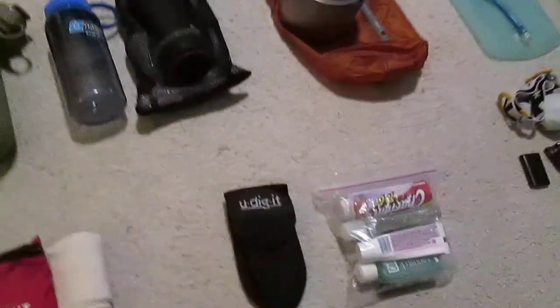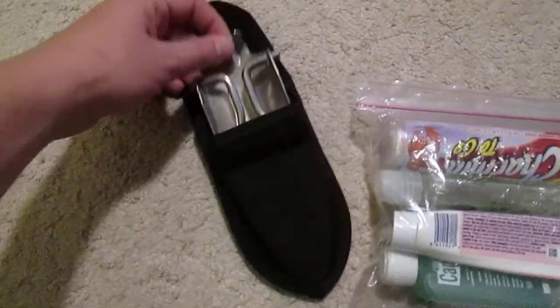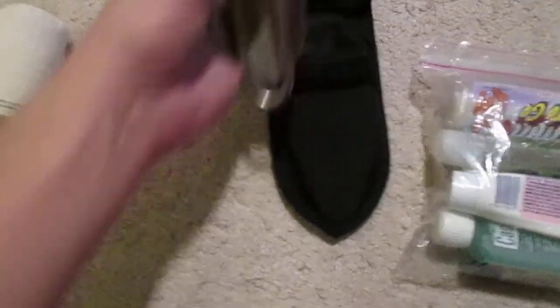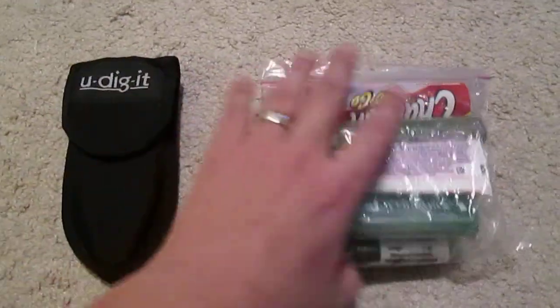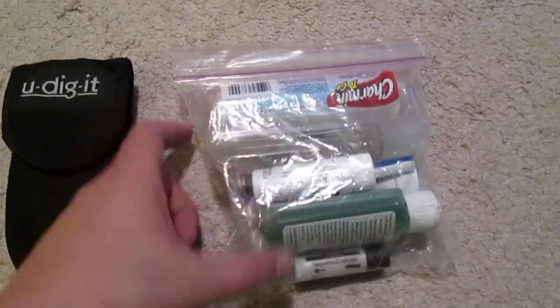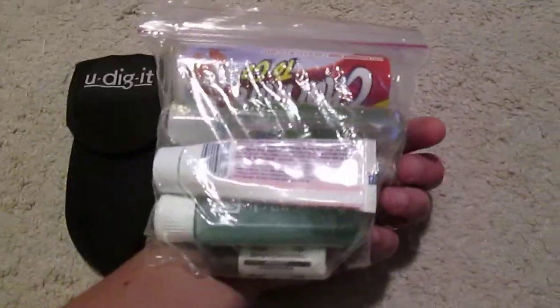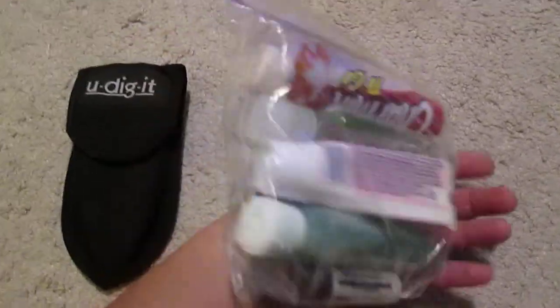Moving over to the toiletry items. Got my shovel — nice stainless steel, I've used that a lot. My toiletry kit has stuff like soap, aspirin, TP, lip balm, sunscreen, and hand sanitizer.